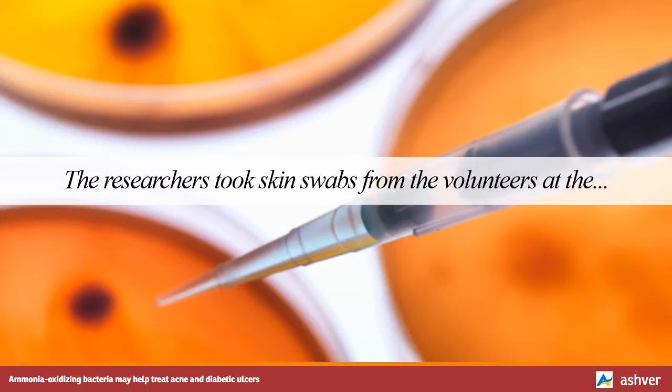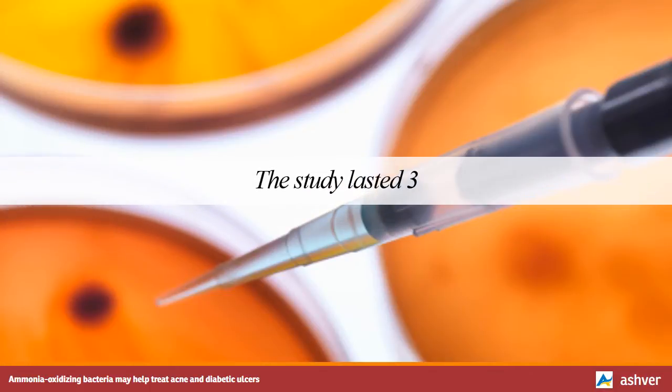The researchers took skin swabs from the volunteers at the start of the study, before applying any of the solutions. DNA tests on the samples showed none of the volunteers had AOB on their skin. The study lasted three weeks. Neither group used hair products for the first and second week, and they returned to their normal routine for the third week.